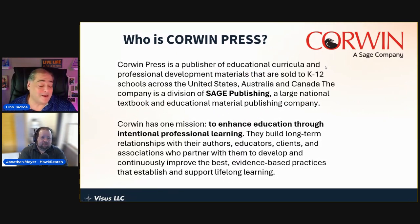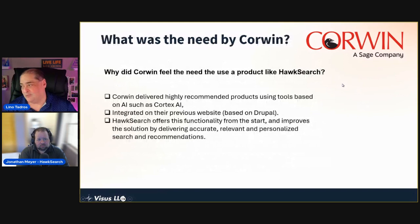Corwin Press is a publisher of educational curricular and professional development materials sold for K-12 schools across the United States, Australia, and Canada. The company is a division of Sage Publications, a large national textbook and education material publishing company. Their main mission is to enhance education through intentional professional learning.